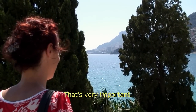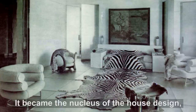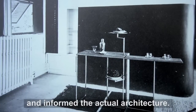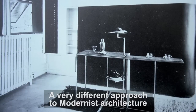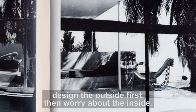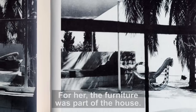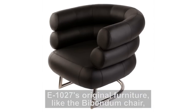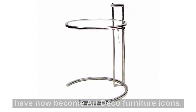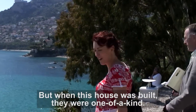Gray took furniture design to a whole new level in this house. It became the nucleus of the house design and informed the actual architecture — a very different approach to modernist architecture at the time, which was effectively to design the outside first, then worry about the inside. For her, the furniture was part of the house. E-1027's original furniture, like the Bibendum chair and the adjustable coffee table, have now become art deco furniture icons, but when this house was built, they were one of a kind.